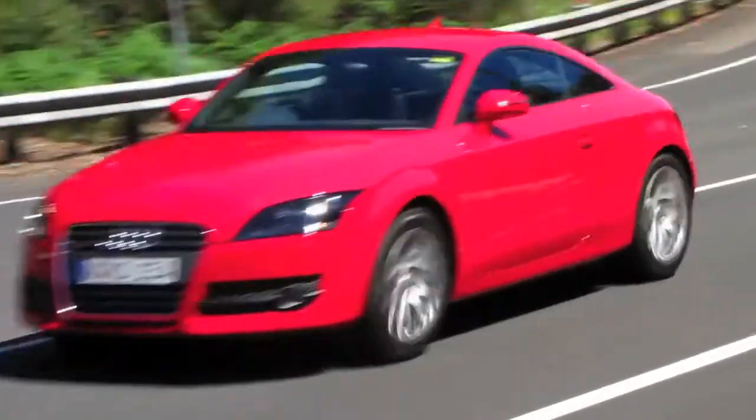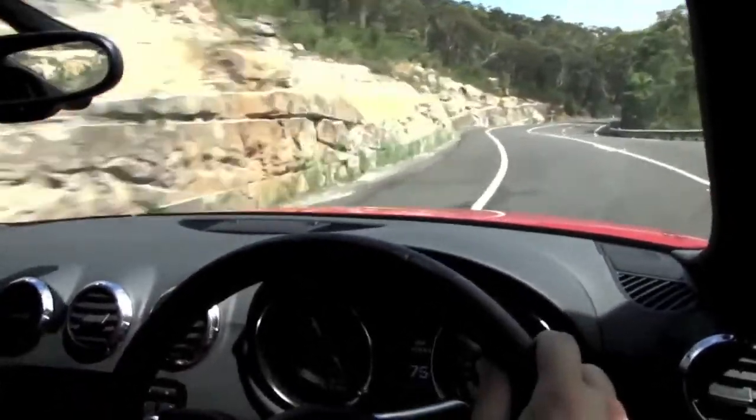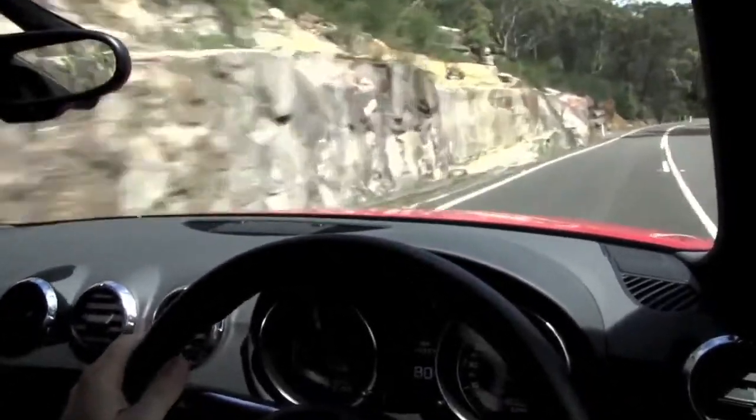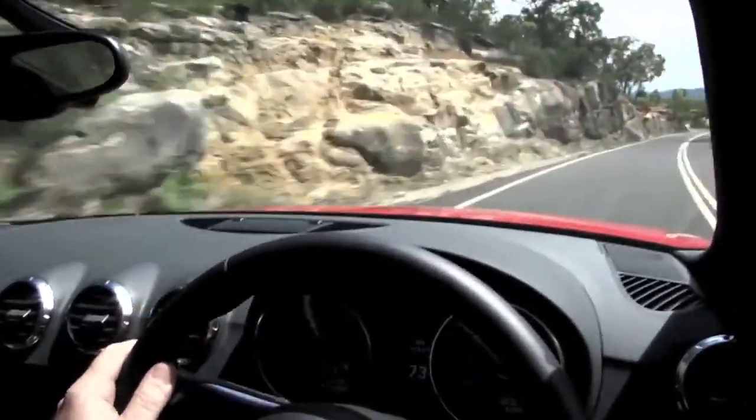The ride quality is a bit firm without qualifying any time soon as a loose filling detector. But when you get it out onto one of these roads where you can actually have a play, you'll be pretty glad it is. The rest of the time when you're just tooling around town, you'll just have to put up with it and say, hey, I bought a sports car.